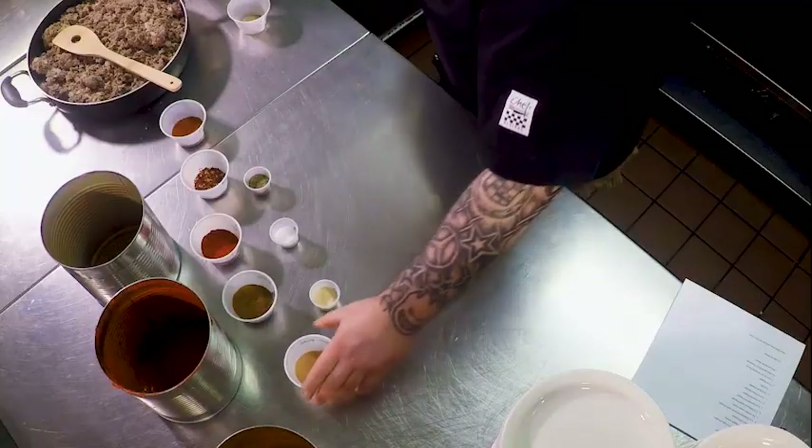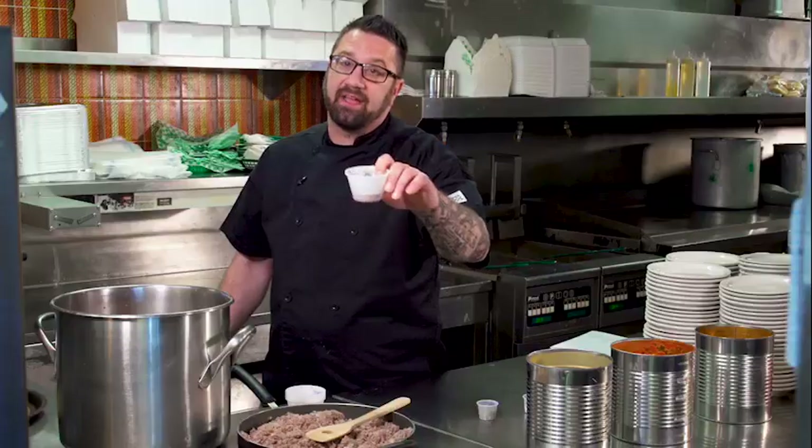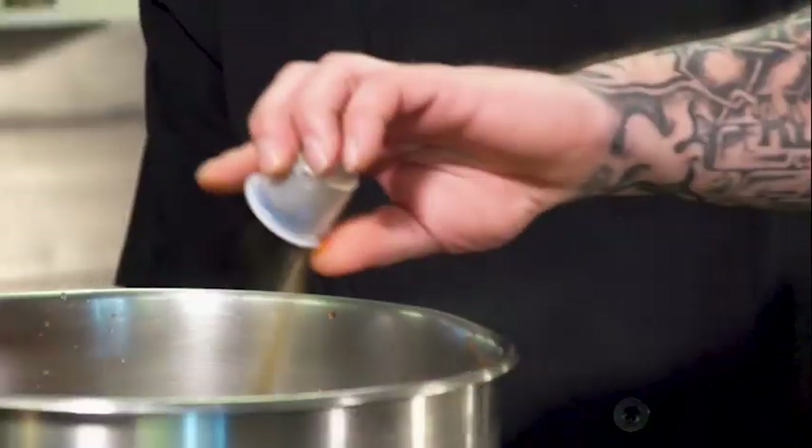Next we'll be adding six ounces of chili powder, roasted garlic powder, an ounce of ground cumin and paprika, a quarter ounce of red pepper, and a half ounce of cayenne pepper, one half ounce of garlic salt, one half ounce of onion powder, a quarter ounce of regular table salt, and a quarter ounce of pepper.